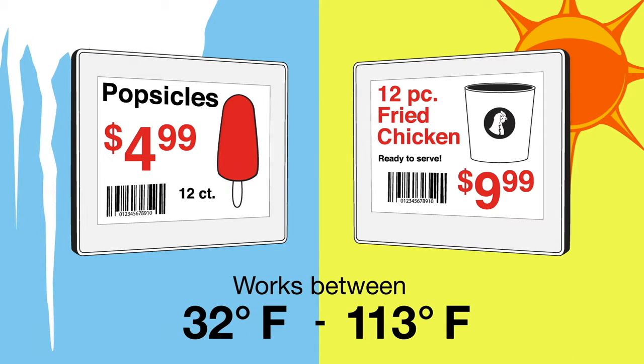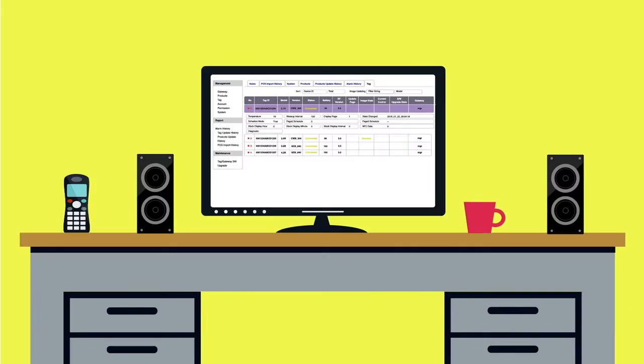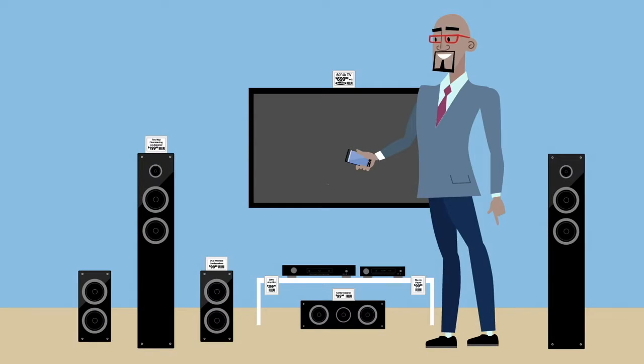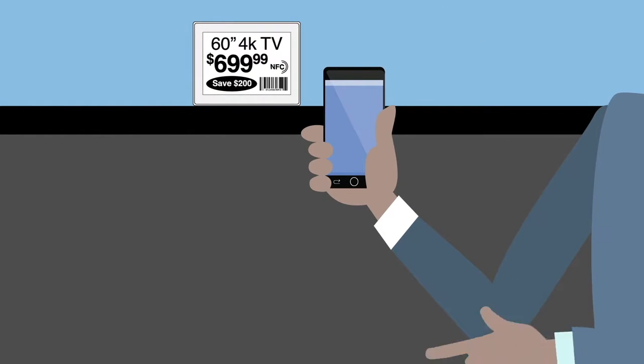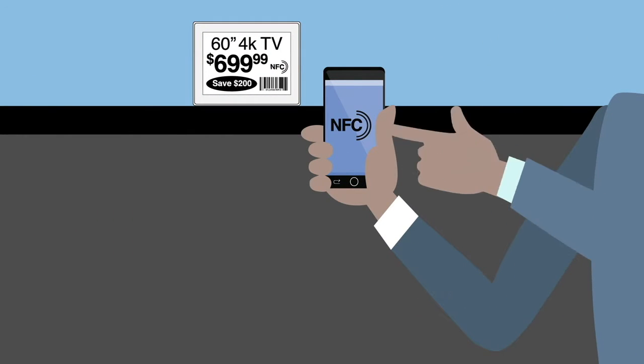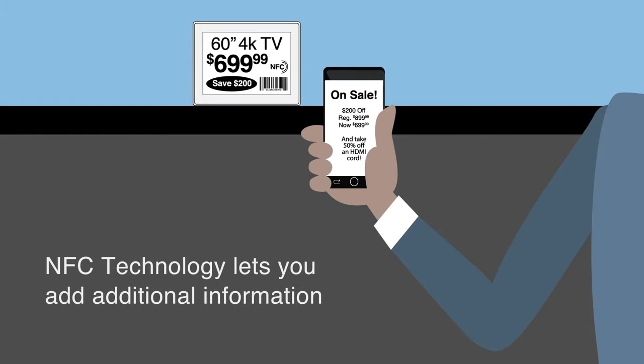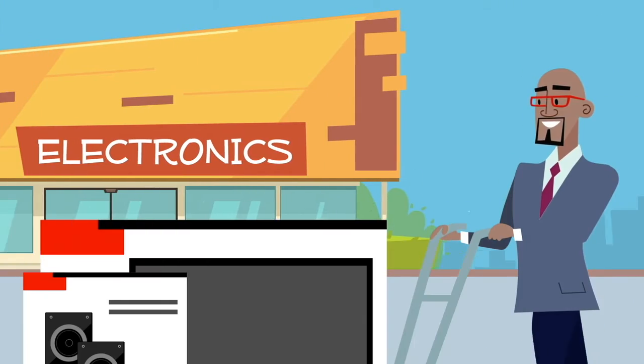Not only do our ESLs communicate with you, tracking each label's battery status and your inventory levels, they also talk to your customers. Using NFC technology, customers can access additional information about each product and see sales alerts on their phones. So now your price tags can act as interactive sales machines.